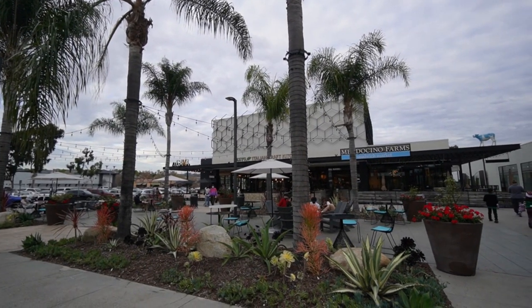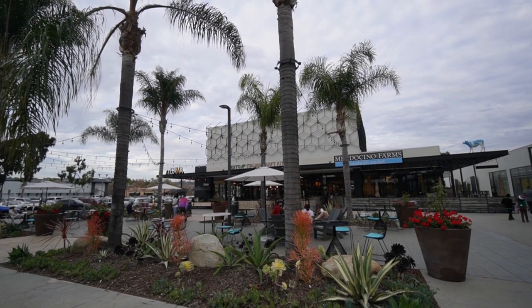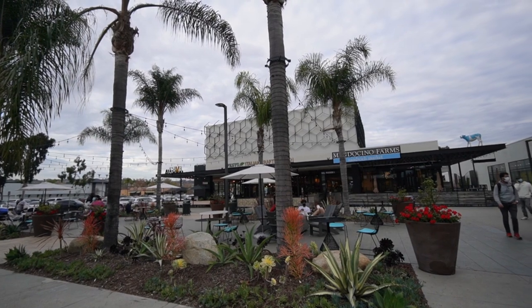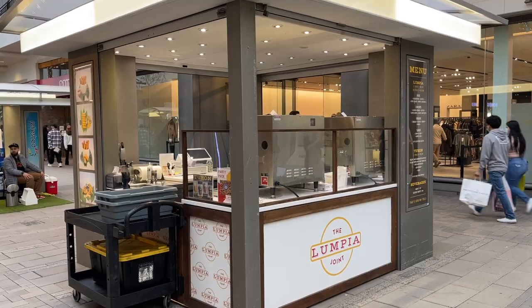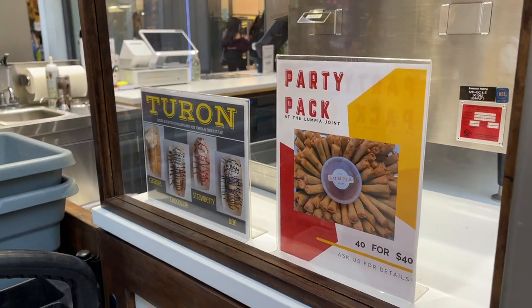So this area of Mission Valley — they actually used to have a Michael's here. Now there's a Cava, which is like Mediterranean food; I really liked it. There's also a Pesto and a Mendocino Farms, so they've got more food options here. I just discovered this stall here in Fashion Valley — someone commented in my previous video about the Lumpia Joint here in Mission Valley Mall, and this is it. They sell lumpia, turon, and Filipino treats in the middle of this mall. That's awesome.